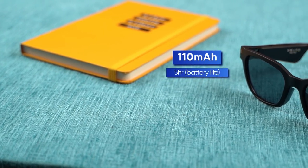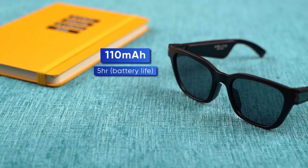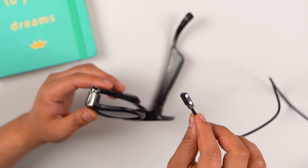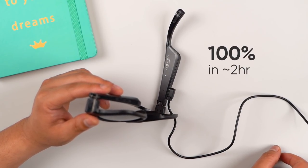The battery size is 110 mAh and the company promises up to 5 hours of usage. The two-pin magnetic charger will fully charge the glasses in 2 hours. If you want to use them as normal glasses without smart features, that is totally up to you.